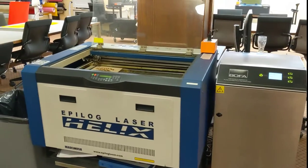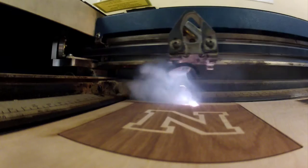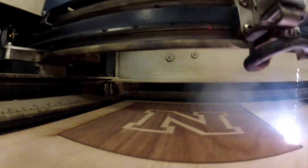Also located in the Makerspace are several laser cutters that can cut and engrave wood, some plastics, and many other materials.